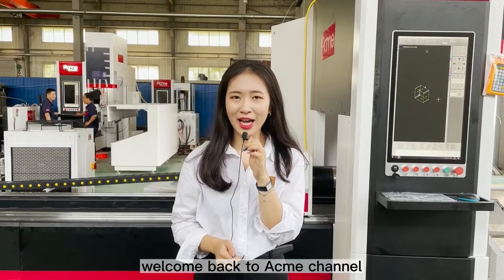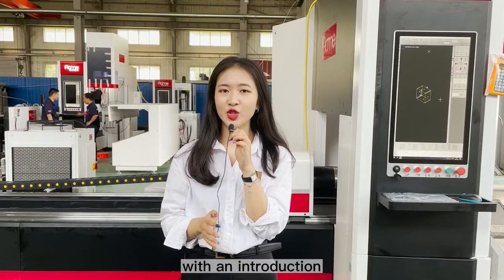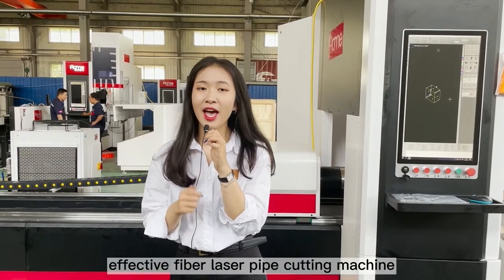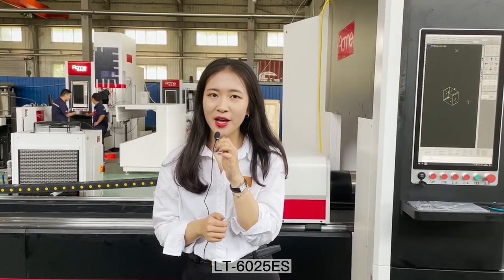Hello everyone, welcome back to Acme channel. This is Shiro with the introduction of the most effective fiber laser pipe cutting machine, LTE 6025ES.